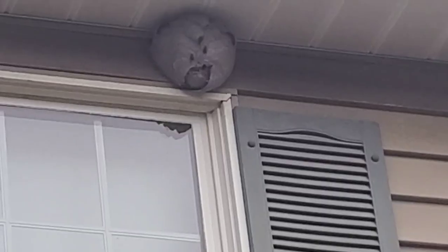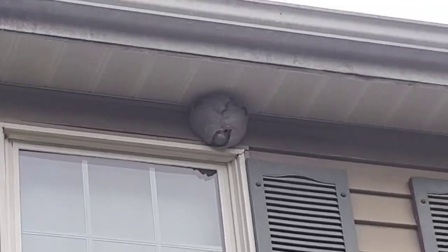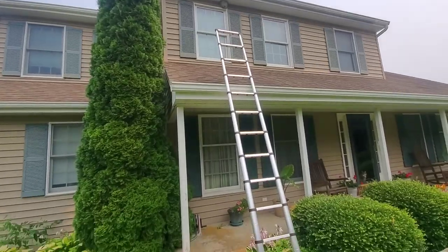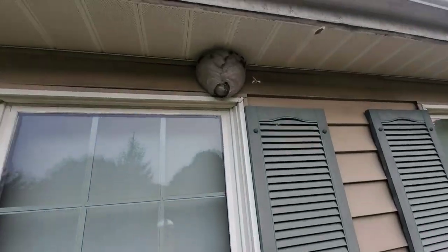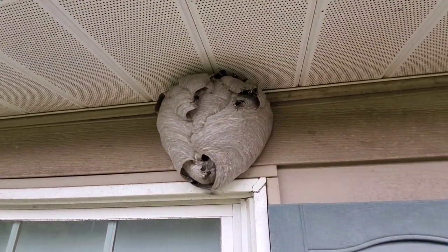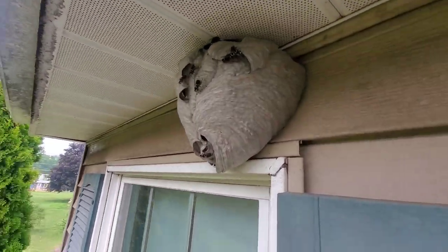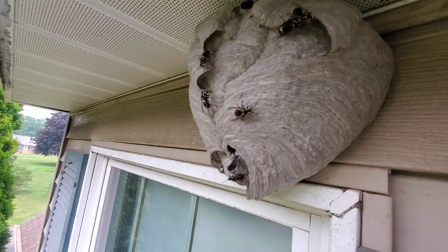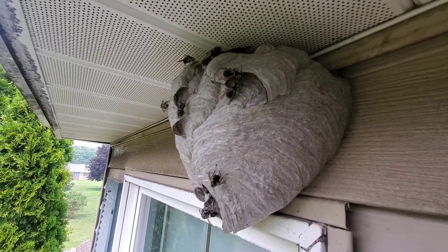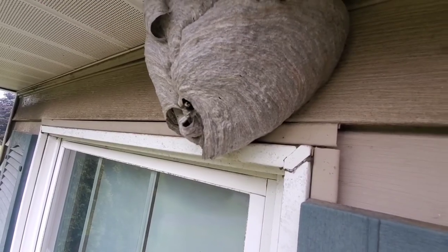Here's the nest up top — it is a bald-faced hornet's nest. This treatment is taking place in the middle of July and the nest isn't huge yet. I'd say it's about the size of a volleyball. Had they let it go, it would easily have been the size of a basketball or bigger. It's the middle of the day and it's hot out, so the workers are out — you can see them coming and going, some working on the outside of the nest itself. It's a paper nest, and if you're curious how they make it, we have a video on our YouTube channel.